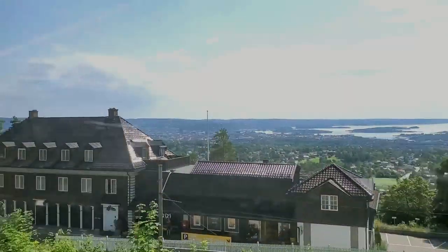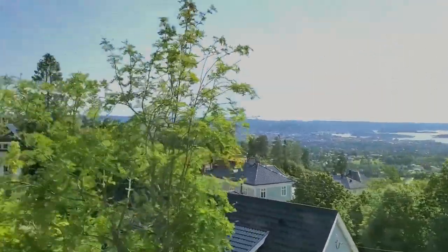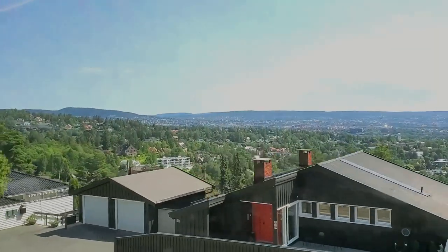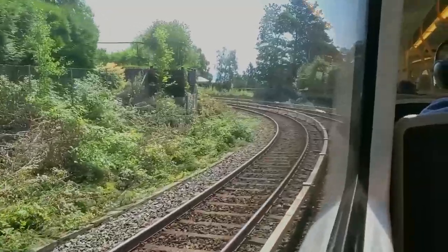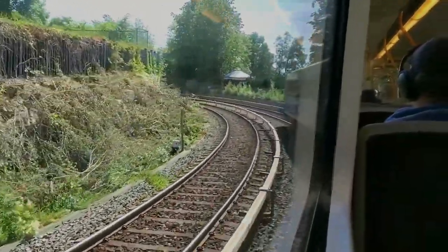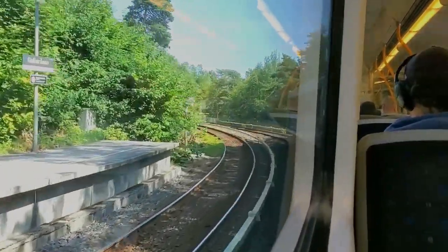Since the line rises up Holmenkollen Mountain, which is filled with ski resorts, it's mainly known as a tourist line. This train line could be an attraction in its own right, given the amazing views that we got going up and down the mountain. We traveled very slowly, making wide sweeping turns and taking steep grades all along the way. It was quite surreal to ride.